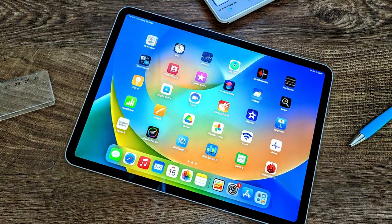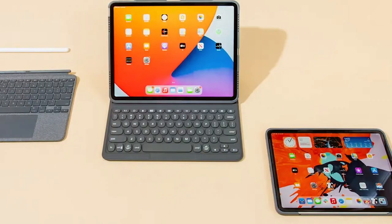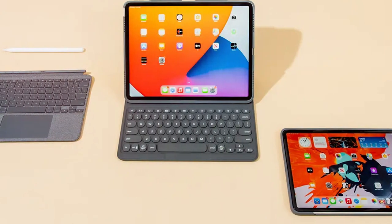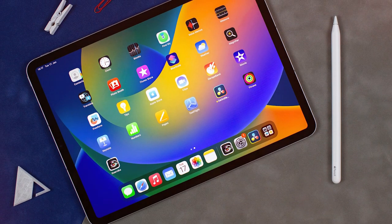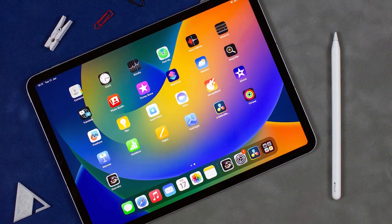And that wraps up our journey through the best note-taking tablets on the market. We hope you found this video helpful in your quest for the perfect device to suit your needs. Don't forget to like, share, and subscribe for more in-depth reviews and tech insights. Have a suggestion for a future video topic? Drop it in the comments below. Until next time, happy note-taking!